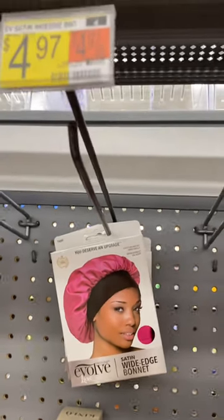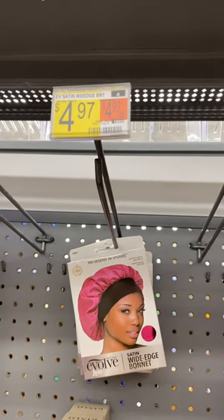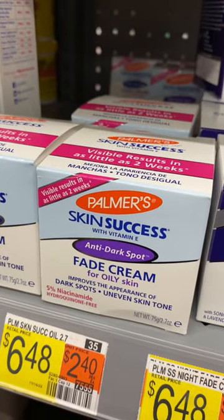Hey, welcome back to my channel. I'm at Walmart and I wanted to show you some of the things I found in the beauty section. These are only $4.97. They have Palmer's here.